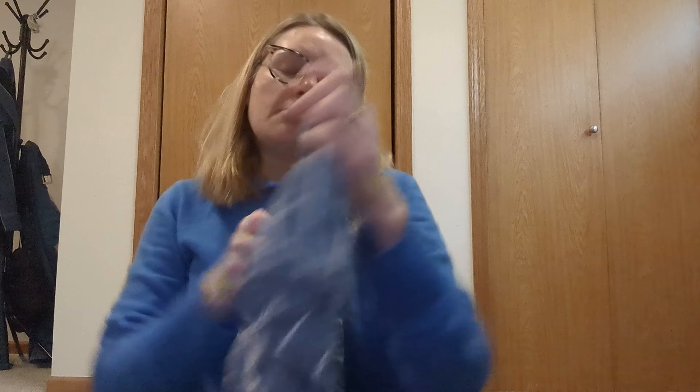Next is this American Eagle size extra extra extra small top that I'm gonna pop on eBay.